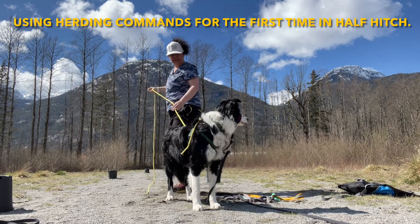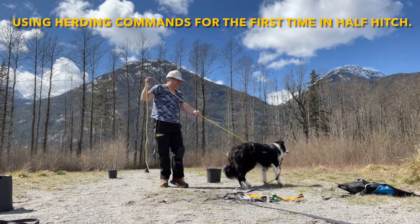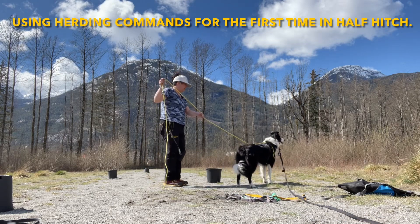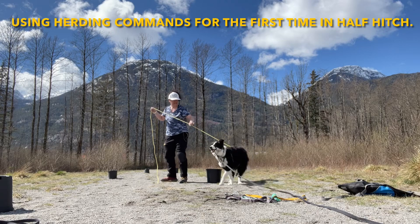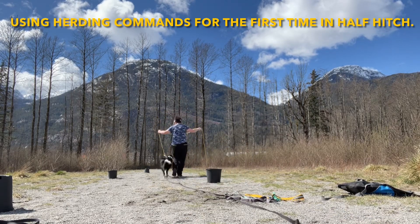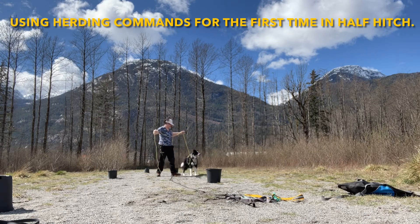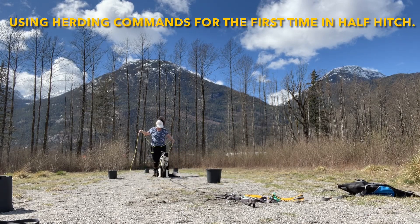Can I unlock his genetics to bypass his separation anxiety, his lunging, his herding of people, bikes, and cars? Of course I can, but not without struggle and practice and routine.